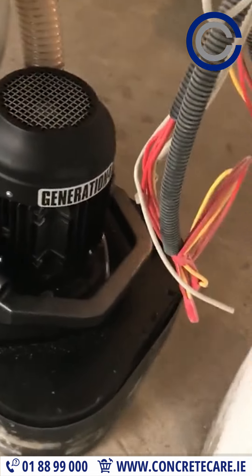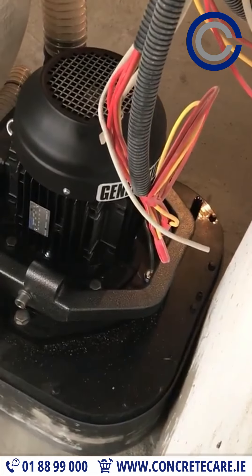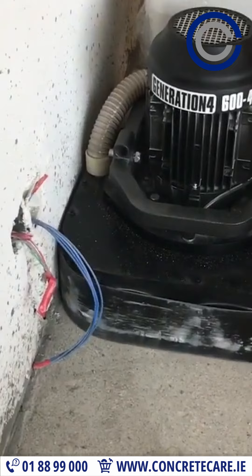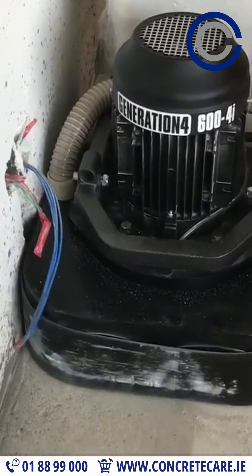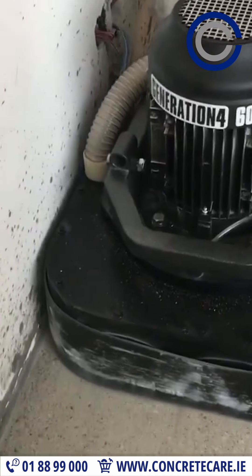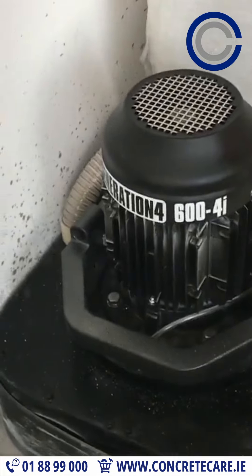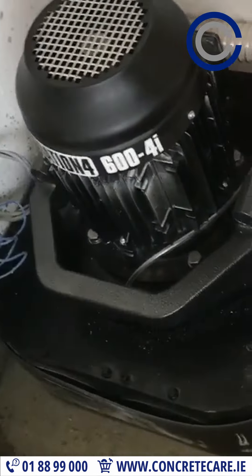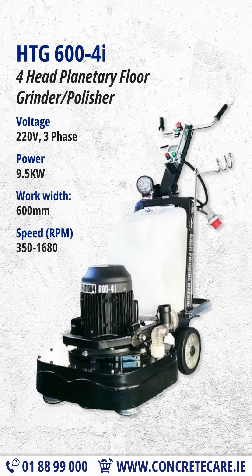This grinder has a working width of 600mm, enabling it to cover a significant area efficiently. It can reach areas near walls, corners, and other tight spaces. It uses four counter-rotating heads adapted for fast-fit diamond tools, each with multiple diamond segments, to remove coatings, adhesives, and imperfections from the concrete surface.